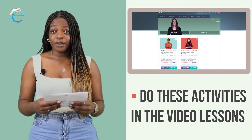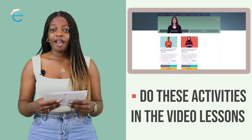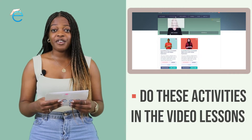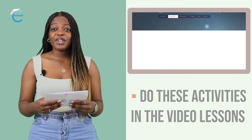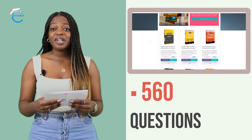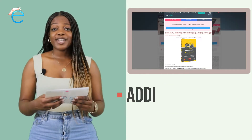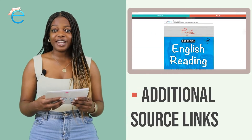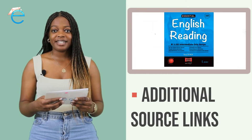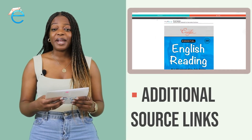After each video lesson, we ask you at least five questions within Udemy. Answering these questions after each lesson is going to strengthen your knowledge on this topic. By the end of the course, you will have answered at least 560 questions. As we all know, when it comes to English, practice makes perfect — so the more you practice, the more you learn and the better you become.